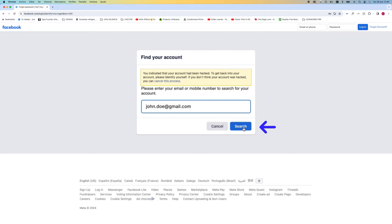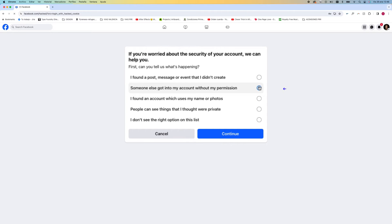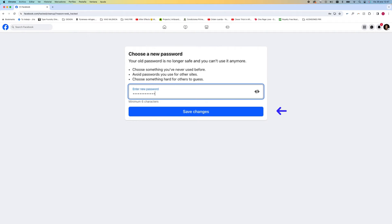If your account is found, you will be redirected to a screen where you can log back in. Simply enter your current password, or an old one if you think hackers might have changed it. If the password is correct, great news — you're in. From here, you can let Facebook know what security concerns you have by selecting the option that applies to you. Facebook will then ask you to secure your account with a new password.